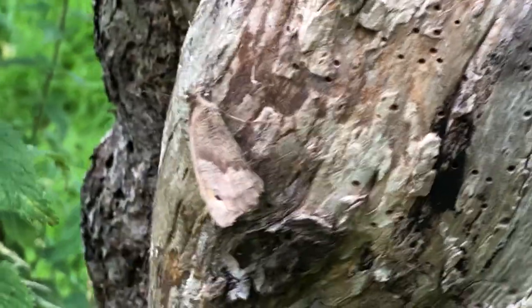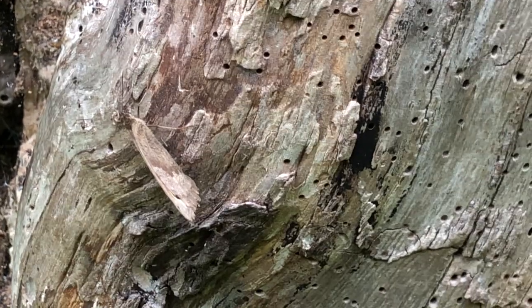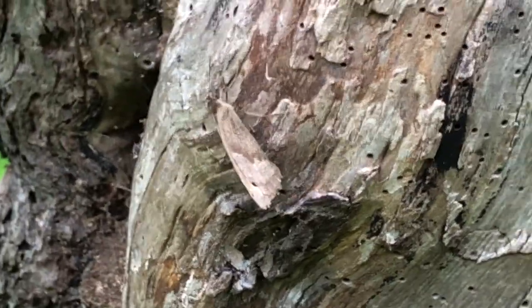So now you see her. Now you don't. Isn't that just amazing, the camouflage technique of animals?